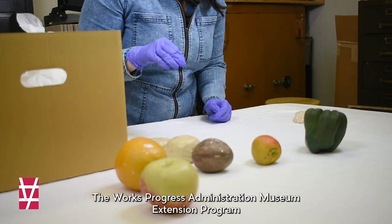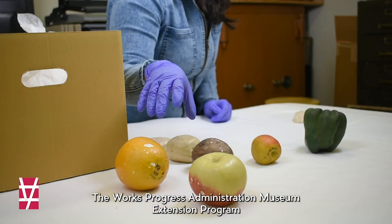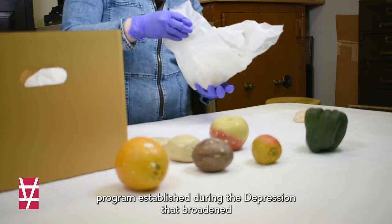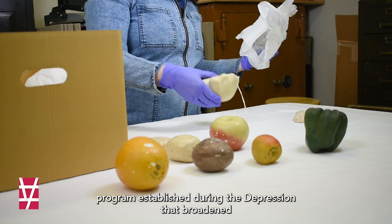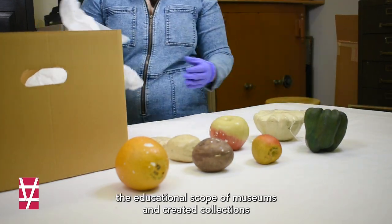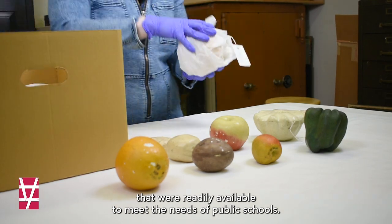The Works Progress Administration Museum Extension Program was a federally government-funded visual education program established during the Depression that broadened the educational scope of museums and created collections that were readily available to meet the needs of public schools.